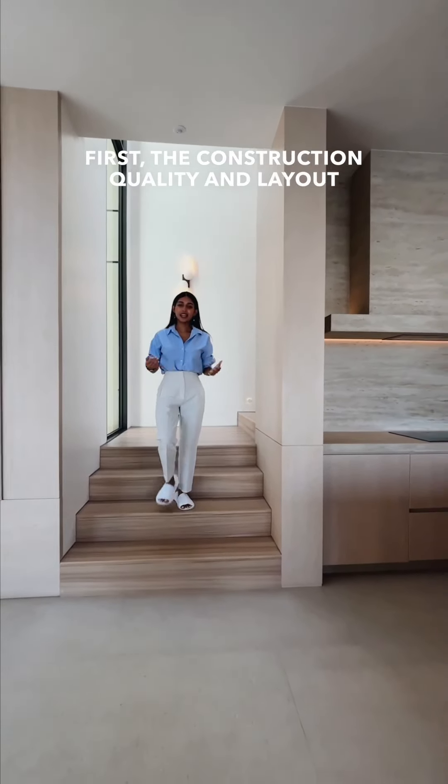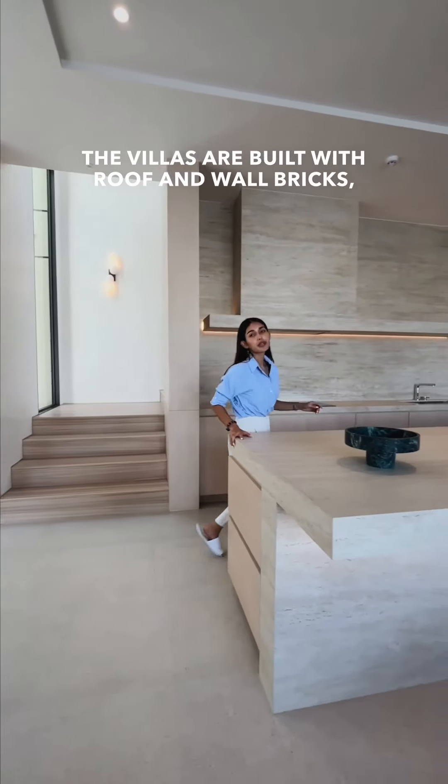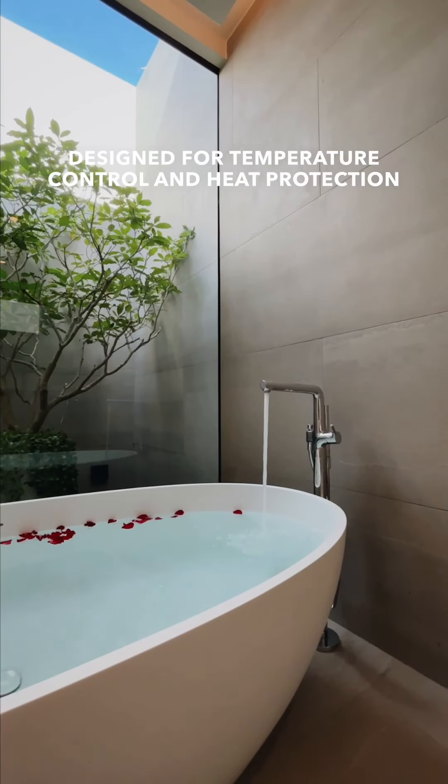Welcome to the most technologically advanced residential villa project in Phuket. It not only meets but anticipates the latest real estate trends. Let's take a closer look.